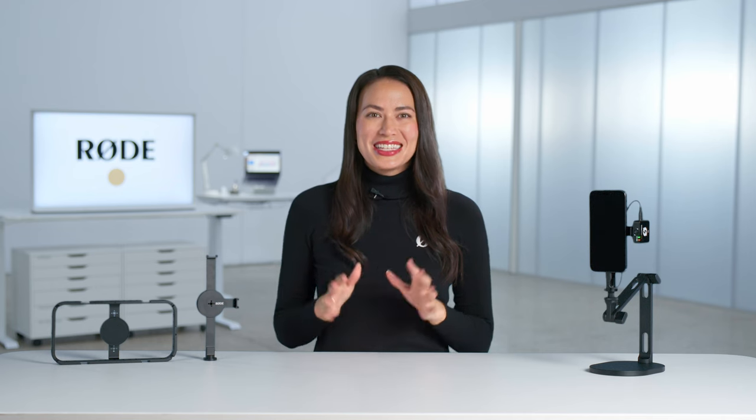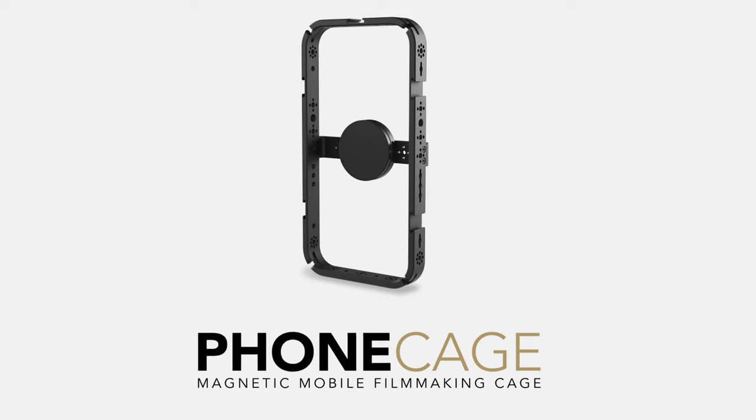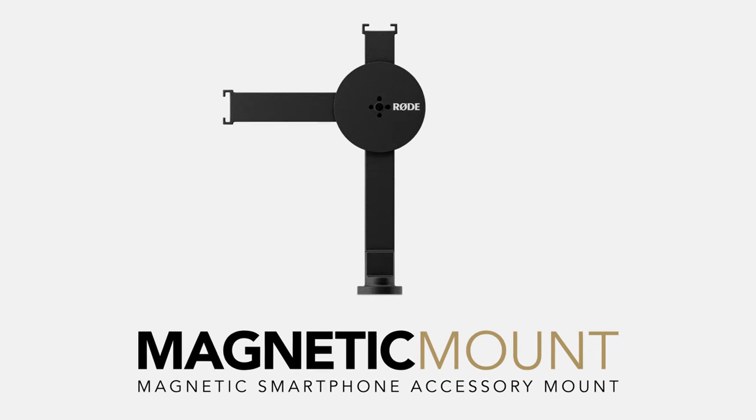Hi guys, Heen here. Today, we're excited to introduce you to two awesome new Rode products that are going to help you elevate your mobile content — our very own phone cage and magnetic mount.